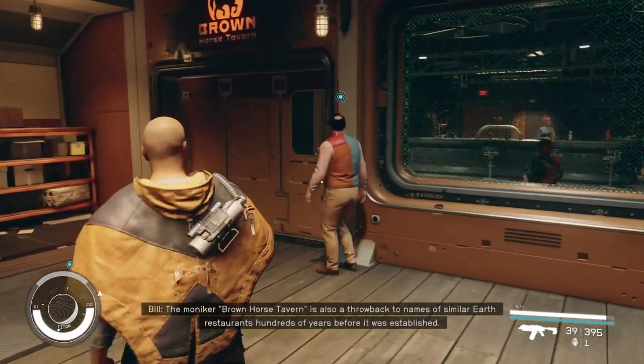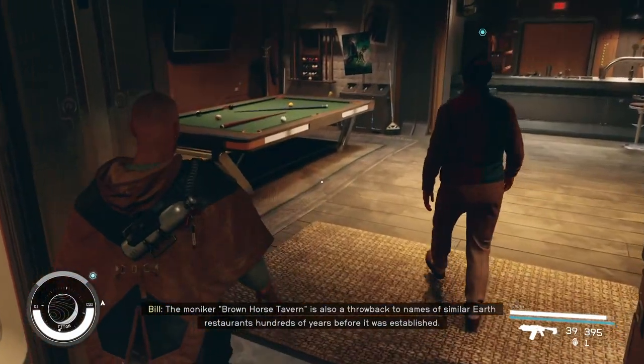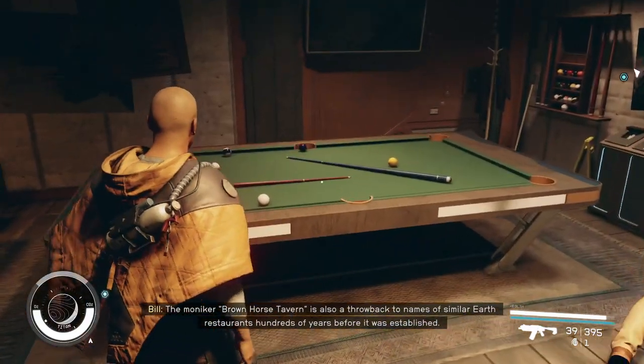The moniker 'Brown Horse Tavern' is also a throwback to names of similar Earth restaurants hundreds of years before it was established.